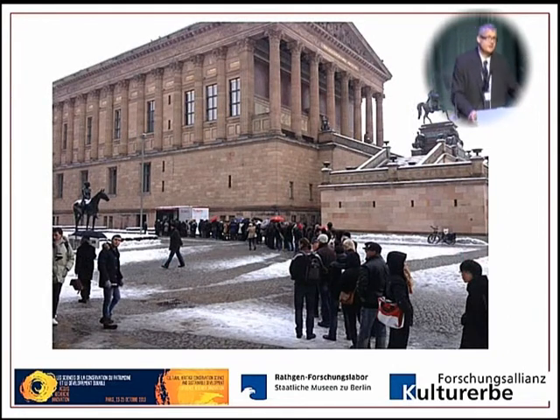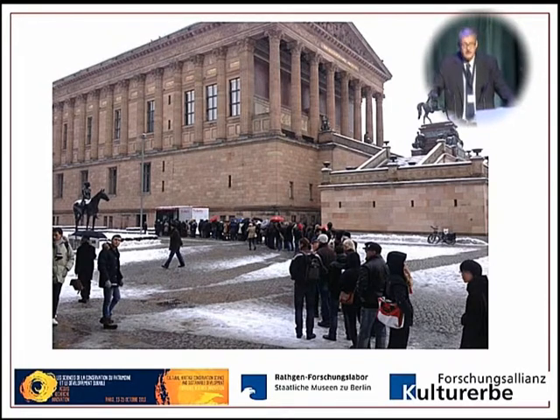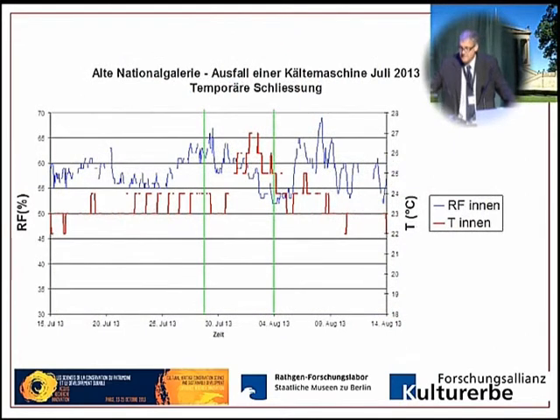One problem is that we have to open our museums in the morning and close them in the evening. One example from this past July: one of our cooling machines in the old National Gallery stopped working. You can see in red the temperature and in blue the relative humidity — we were not in the 50% corridor at all during the whole month of July 2013, getting up to 60, 65, 69 percent humidity. Eventually we had to close the museum; that was the only way to bring temperature and humidity down to at least between 50 and 60%.